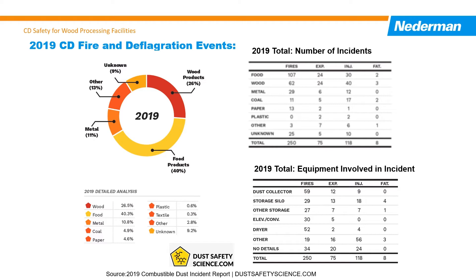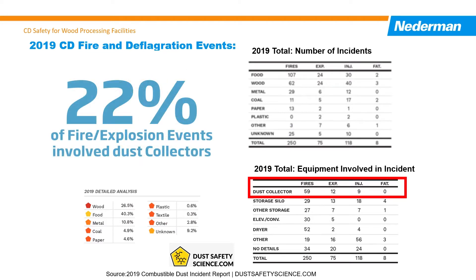In 2019, 62 fires and 24 explosions can be attributed to combustible dust hazards. The regulatory plan is for the new DHA requirements to reduce these numbers that unfortunately have been consistent or trended upward in the recent past. Dust collectors have been involved with 22% of the fire and explosion events.